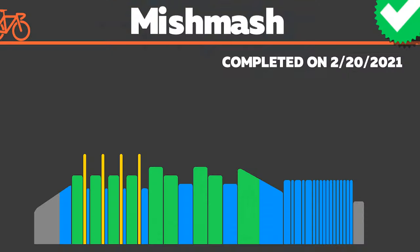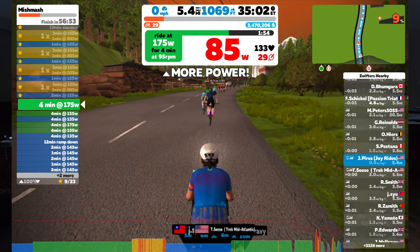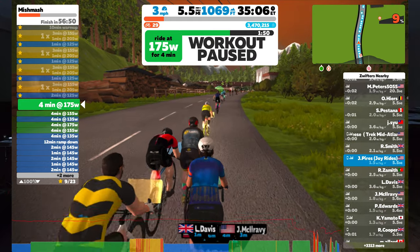On Saturday I did a workout called Mishmash. The first set was sub-threshold for three minutes and threshold for one minute, then recover at low zone 2, repeated four times. The second set was four minutes at sweet spot, four minutes at sub-threshold, and four minutes at zone 2, repeated twice, with a long 12-minute recovery in between, then zone 2 for 12 minutes with cadence changes every minute — from 60 to 100 RPMs, either seated or standing. I did feel accomplished after that workout.